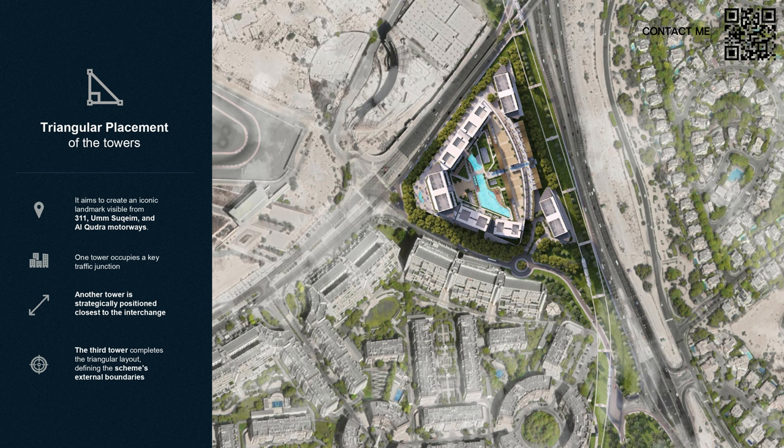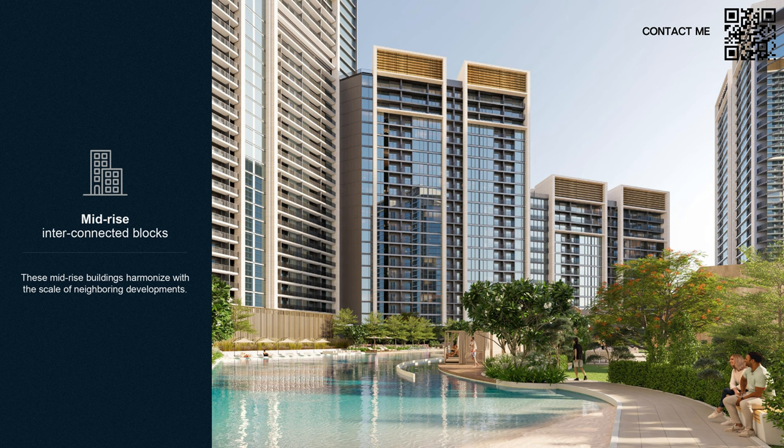It is a uniquely designed triangular community. Right in front is the golf course community, right behind is a villa community, and as the tallest towers in the area, you can be assured of gorgeous views throughout. There are no other available plots that offer better views.